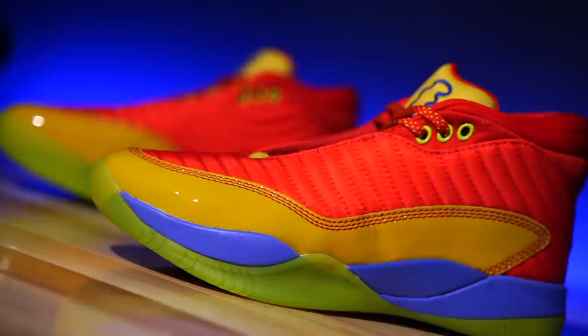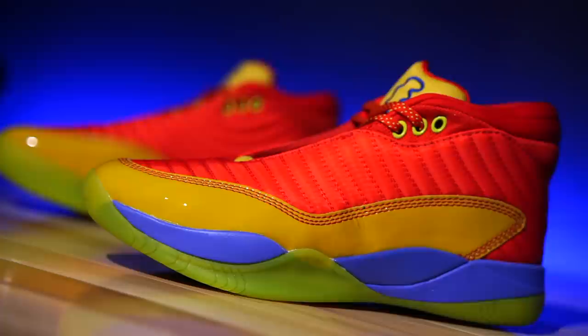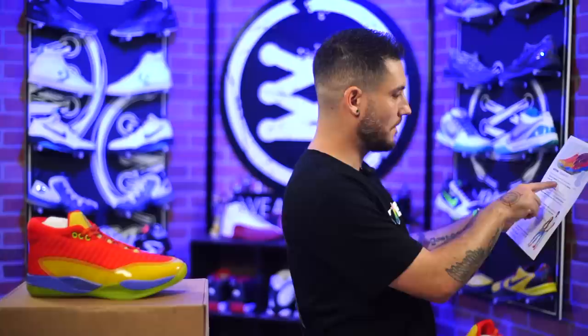They do come with extra laces, at least this pair did. This colorway is a little different than the original and the other two colorways currently available — there are three on their site. This one is going to be released October 8th, so by the time this video is out, they'll be available.